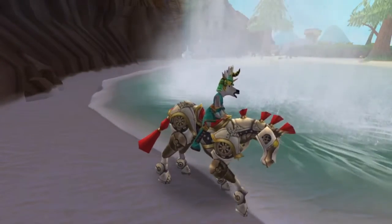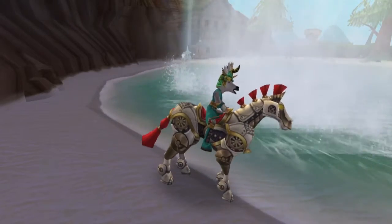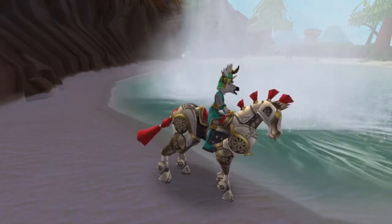Thanks so much everyone for checking out the video on this gorgeous and unique mount, and we will see you in the next one. Bye!